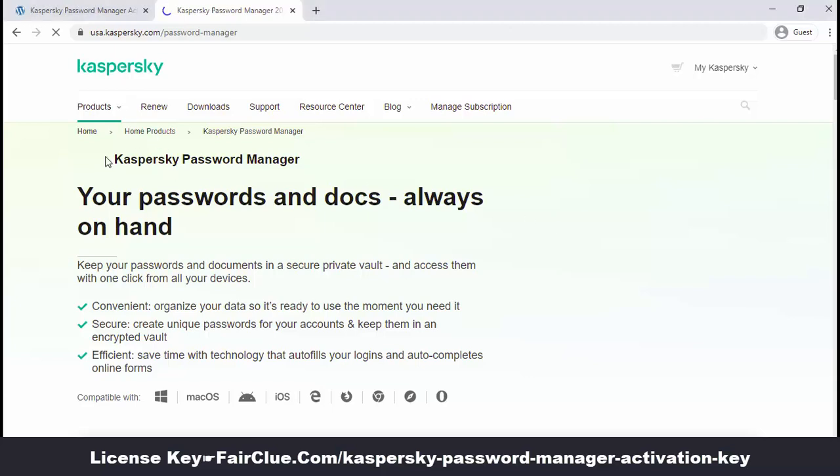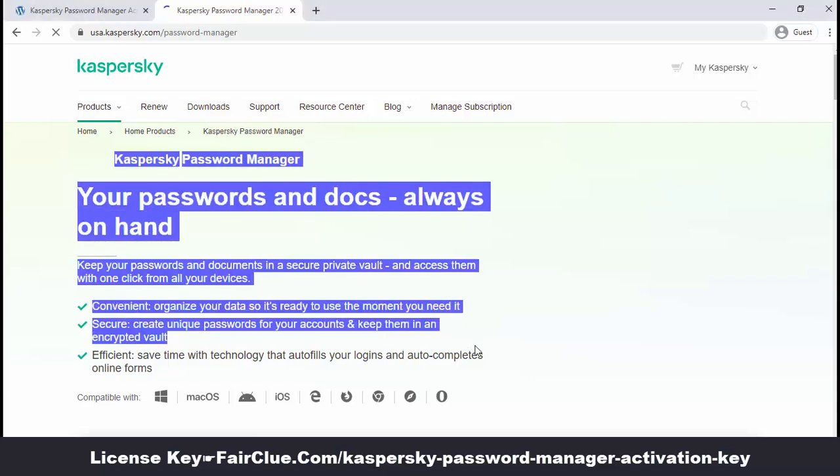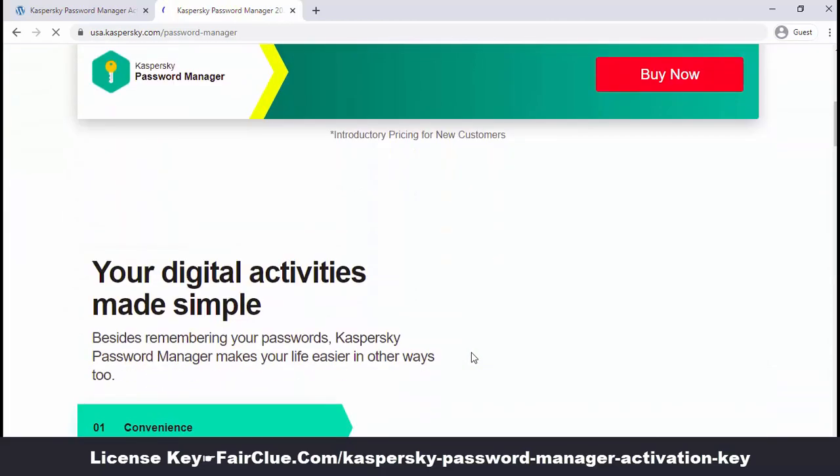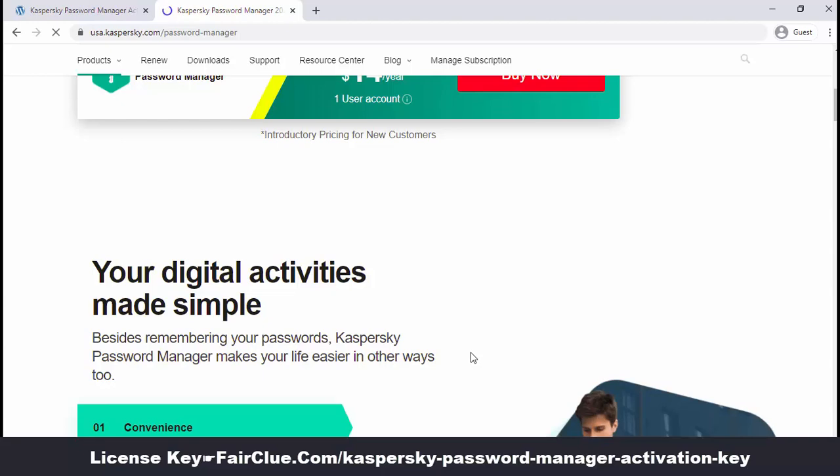Casper Sky Password Manager offers secure password storage for your passwords, addresses, bank card details, private notes and images of confidential documents, like your passport and driver's license.